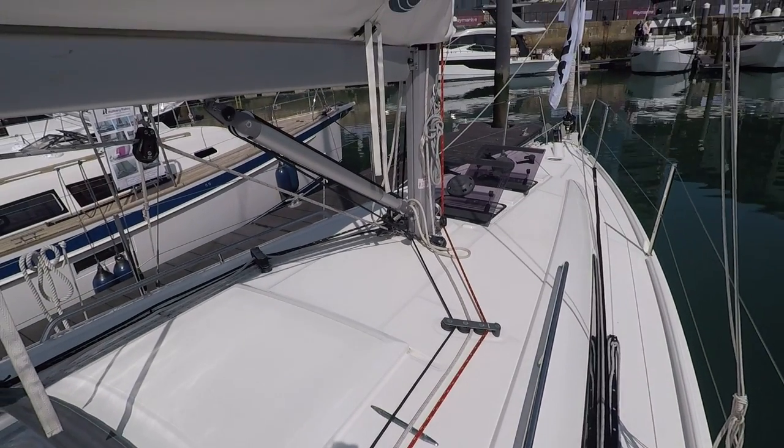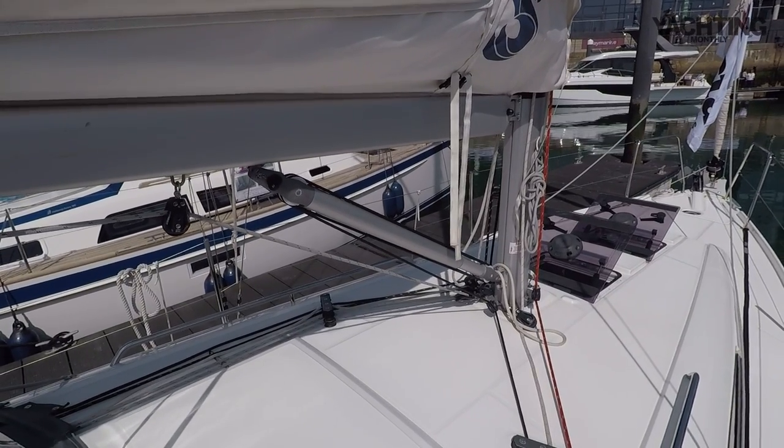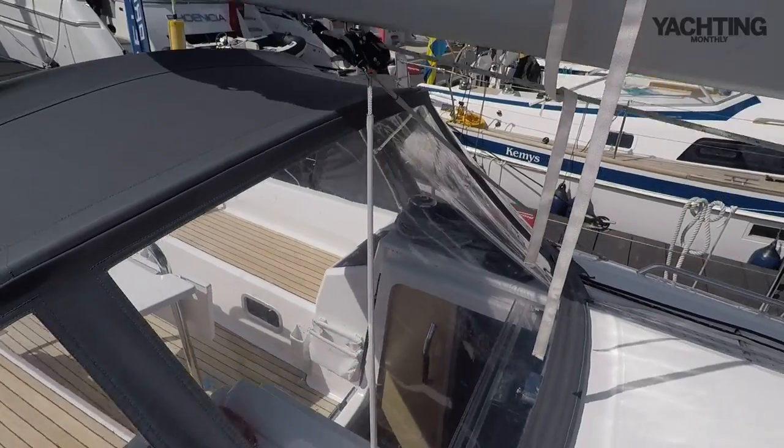Most of the halyards are led aft - the grey one cleated on the mast is just the topping lift. You've got a boom strut for the kicking strap, and then as mentioned you've got this bridle here for the mainsheet.